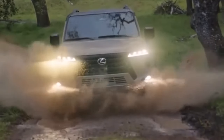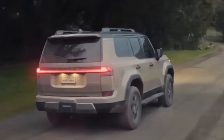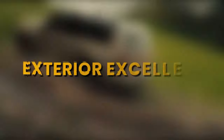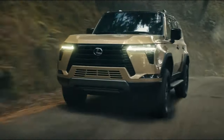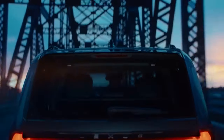Fasten your seatbelts as we dive into the world of the 2024 Lexus GX 550, a vehicle that promises to redefine your driving experience. The 2024 Lexus GX 550 is a true embodiment of Lexus' commitment to blending elegance and off-road capability, with an exterior design that boasts a commanding presence with a dash of sophistication.